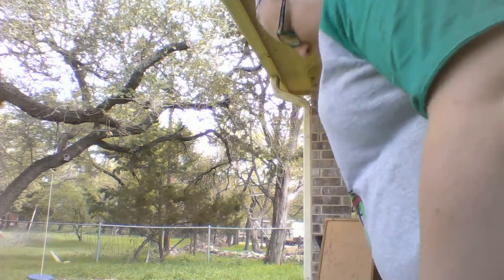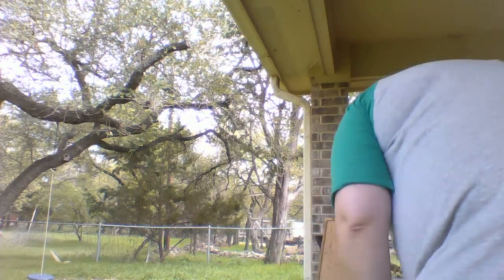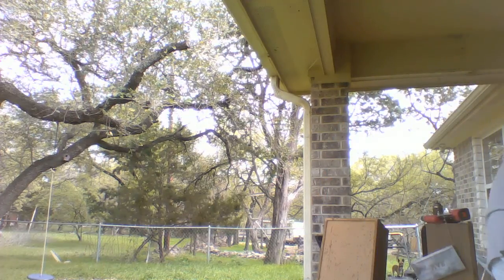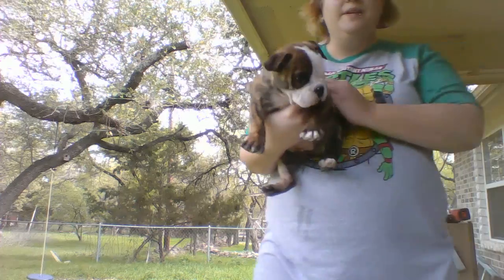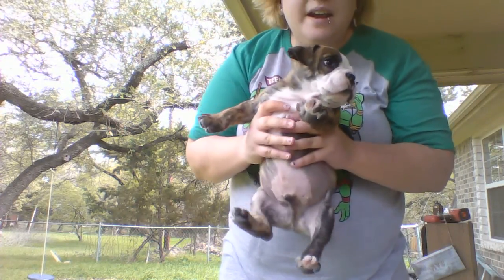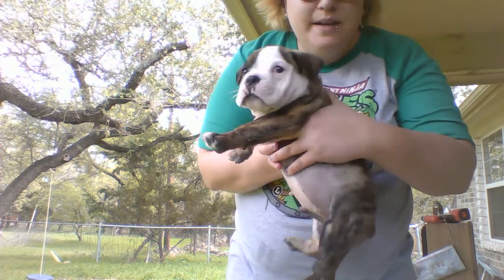But I really want to show you my new puppy. His name is Bear. This is Bear, everybody. Look at my Bear boy.